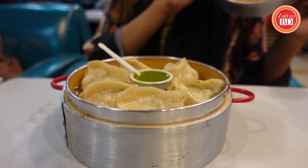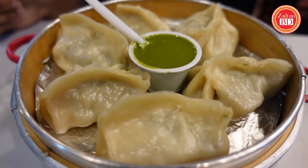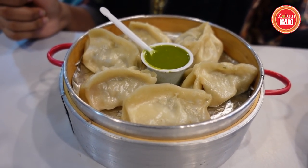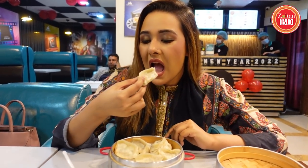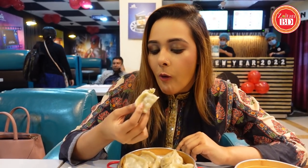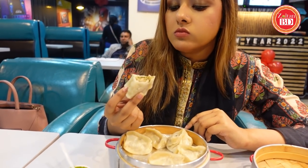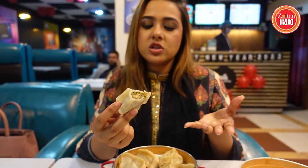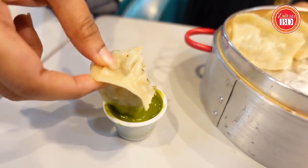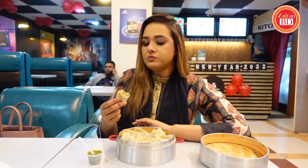This is a steamed chicken momo and the price is $149. It is served with momo and green sauce. The stuffing is the same — if one momo is fried and this one is steamed, that's the only difference. Same green sauce, so the taste is pretty much the same.